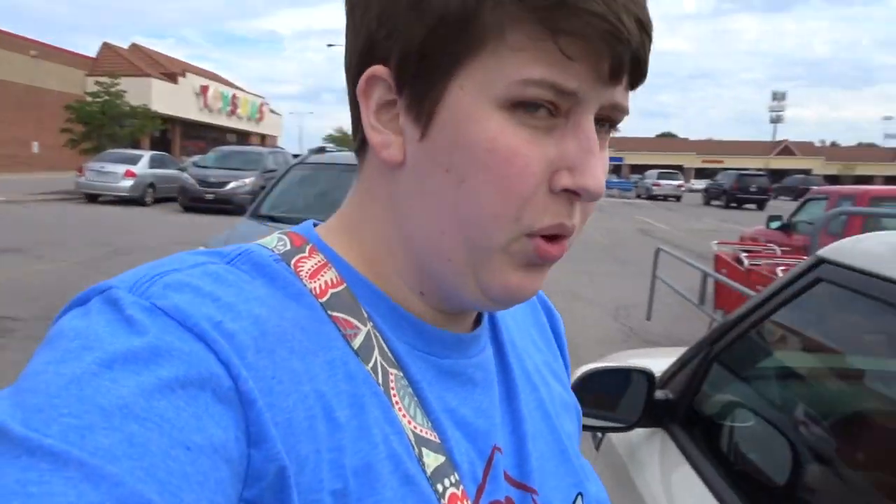I just got to Petco. There are quite a few things I need to get in here, including all the stuff for Lola's humid hide. I'm just going to vlog and bring you guys along and hopefully we find everything I need.